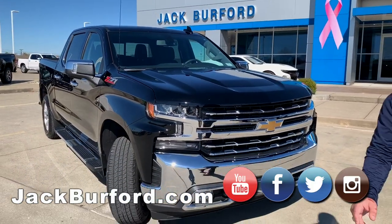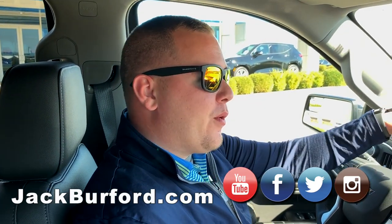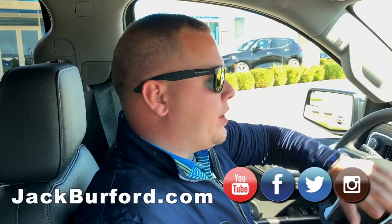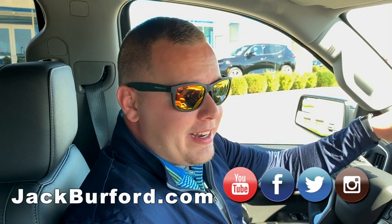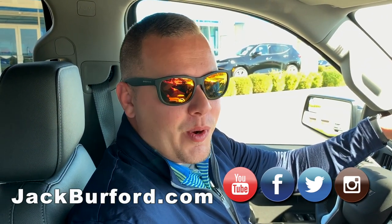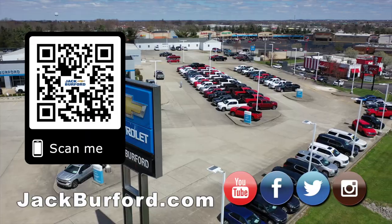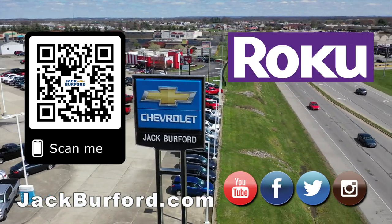We're up 24 hours online, 24/7, and you can always look at our QR codes — we're going to put one on this truck as soon as we're done here. We're located at 819 Eastern Bypass. Can't wait to see you! And of course, shop 24/7, 365 at jackburford.com.